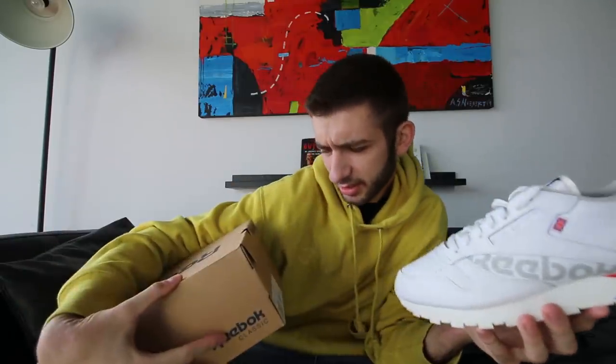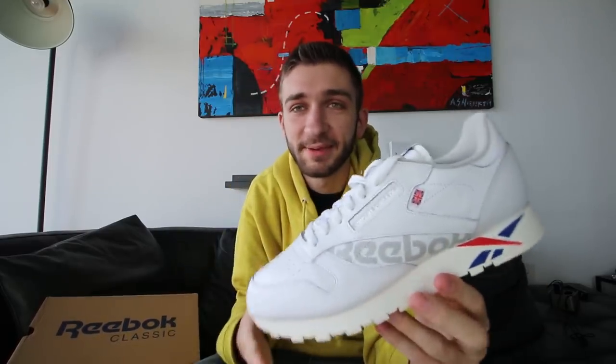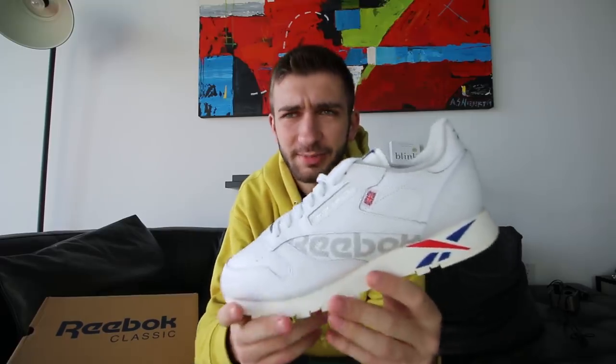I don't even know what these are called. These are called the Classic Leather — just the Classic Leather. And they are that: classic and leather. Reebok, I have to give it to you, you are definitely the most accurate brand with your sneaker names. I didn't know what I was going to do with this pair of shoes, and I thought I might just buy it for a giveaway because it was so cheap.